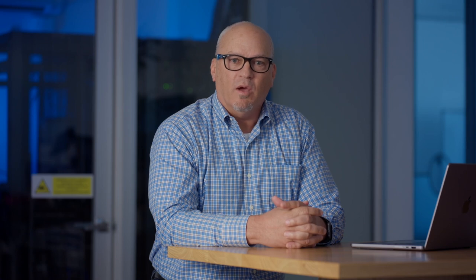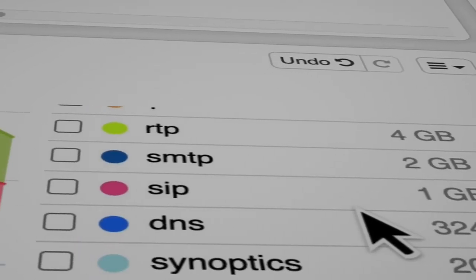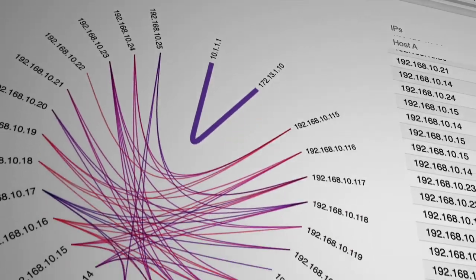Packets are important in network forensics and security incident response because they have the absolute truth. If something is stolen on a corporate network or there's an outage, always-on packet capture enables analysts to go back and see exactly what's happened on that network, what's caused the outage, and what data exactly was exfiltrated from the network. You can only get that from packet capture.